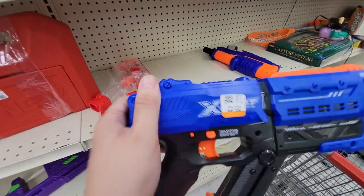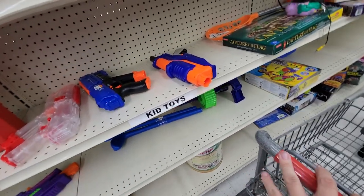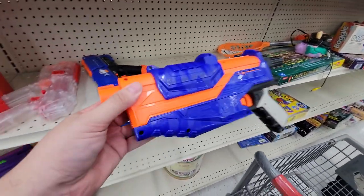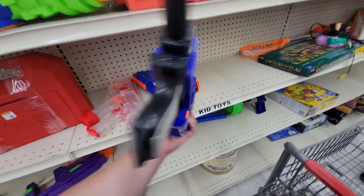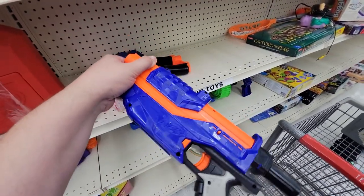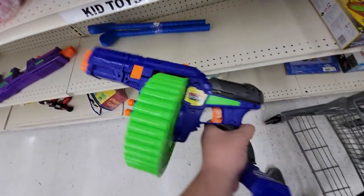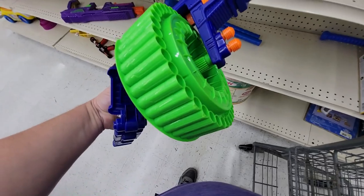Here is a Delta Trooper — I love the Delta Trooper but I like the Retaliator a little bit more. It was in good shape but I'm not looking for any at the moment. Down here a Dart Zone Mag — man, this takes me back, one of the first early pro-level blasters.